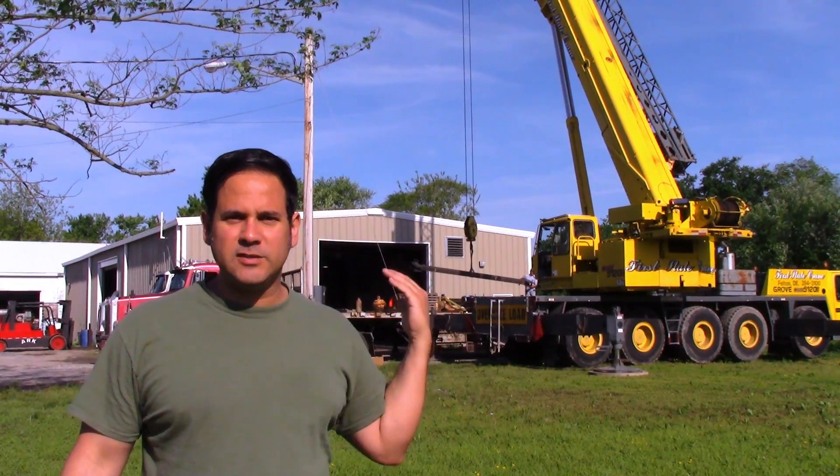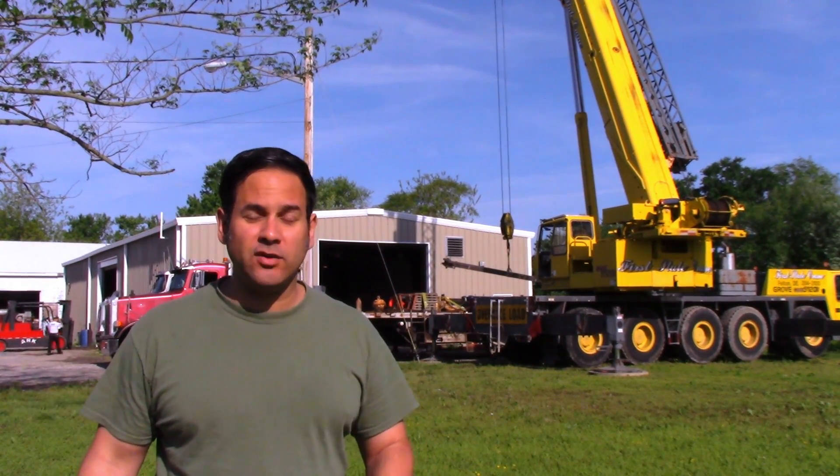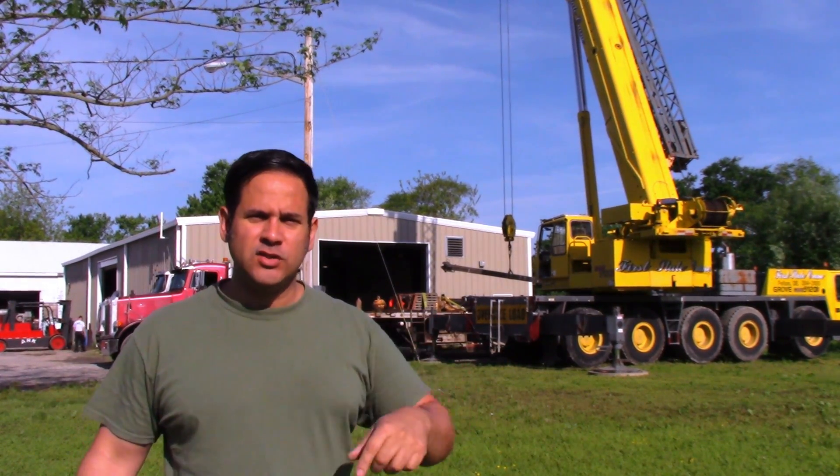Hey guys, Ray again. You see this big crane behind me? We are getting a big machine delivered today. For those of you new to my channel, I run a machine shop. I'll put a link to a playlist with all the machining videos in it.